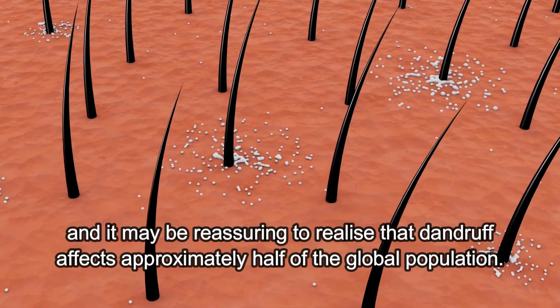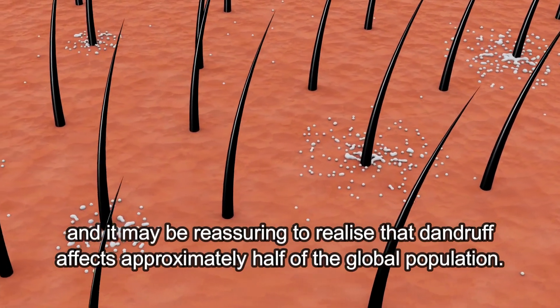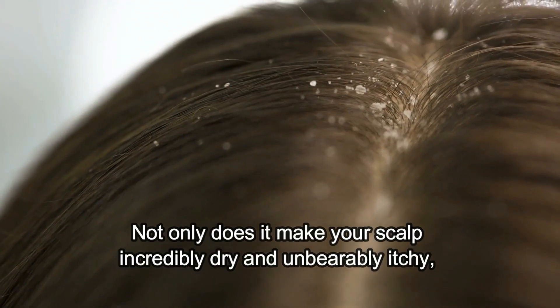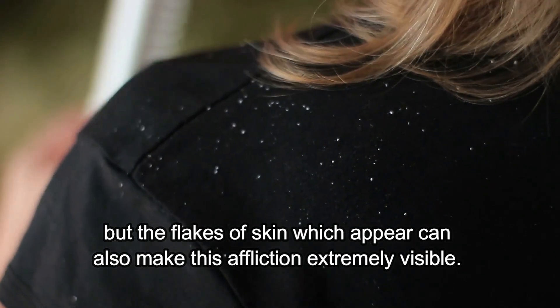Dandruff is a common skin condition and it may be reassuring to realize that it affects approximately half of the global population. Despite this, it can be a source of considerable discomfort and embarrassment. Not only does it make your scalp incredibly dry and unbearably itchy, but the flakes of skin which appear can also make this affliction extremely visible.